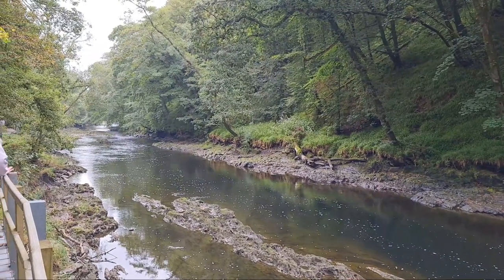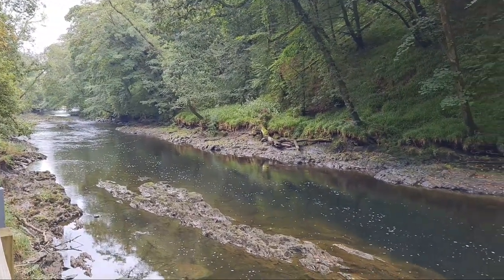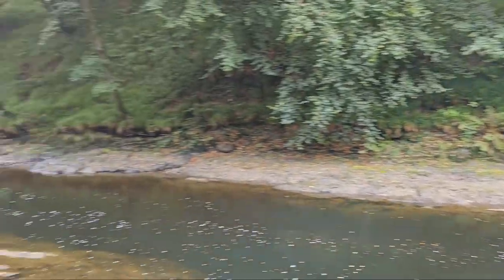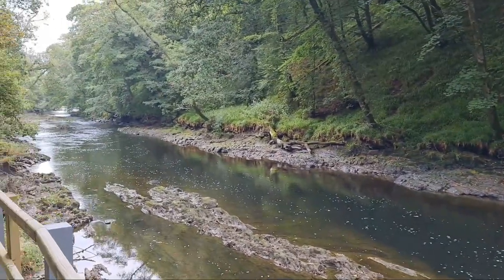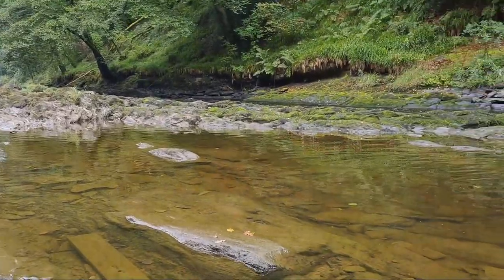So we're further up now and apparently there's a kingfisher hanging around on the bank up there. It would be interesting if we can get to see him. That would be nice to get a couple of photographs and whatnot — right down by the river bed.